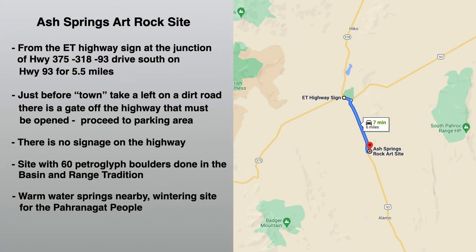If you have an extra hour or so, there's a collection of Native American petroglyphs at the Ash Springs Art Rock site, which is about 15 minutes from our second stop. From the extraterrestrial highway sign at the junction of highways 375, 318, and 93, drive south on Highway 93 headed for Alamo for about 5.5 miles. Just before the town of Ash Springs, take a left on a dirt road, open and then close the gate to proceed. This is a site with about 60 petroglyphs done in the traditional basin and range style. Warm water springs are nearby and apparently the Pairanagat people wintered at this site.